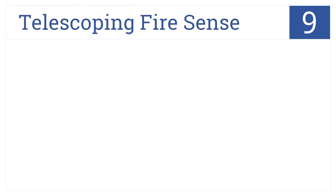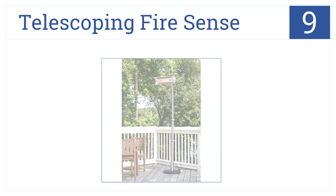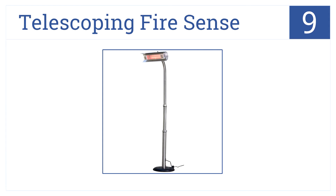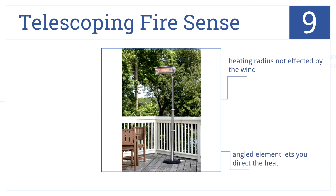At number 9, the Telescoping FireSense has an energy-efficient 1500-watt infrared heat source that's mounted on an offset pole for easy placement. The heating radius is not affected by the wind, and it has an angled element that lets you direct the heat. However, it's not the most attractive design.